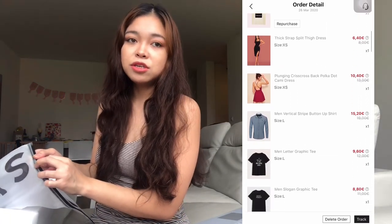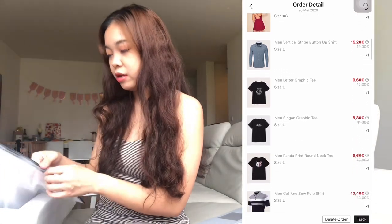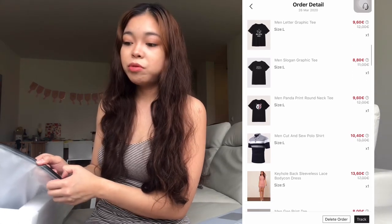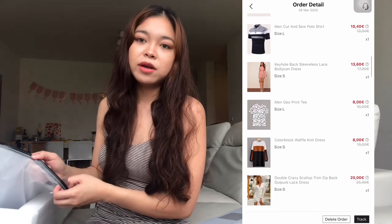This is my first time ordering there and I ordered about 12 to 14 pieces. I also ordered some things for my husband, so you might see some guy stuff here too.